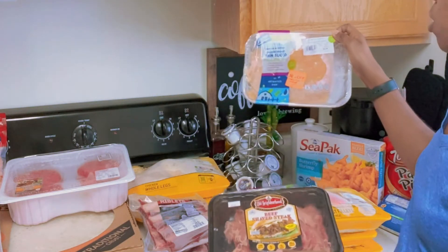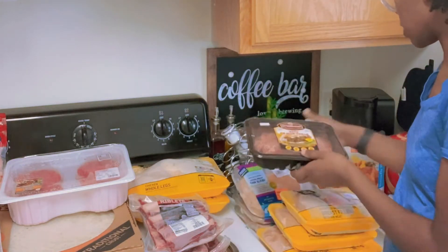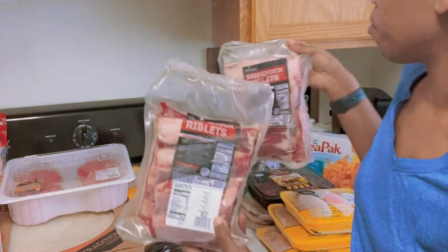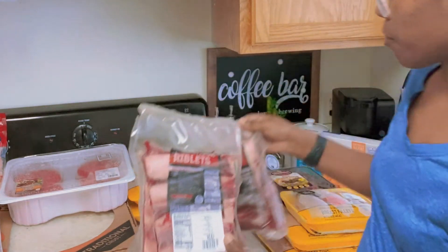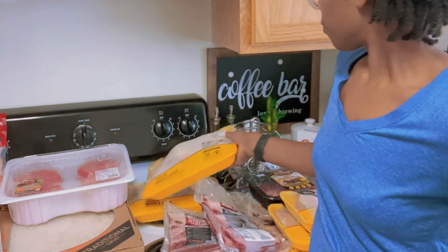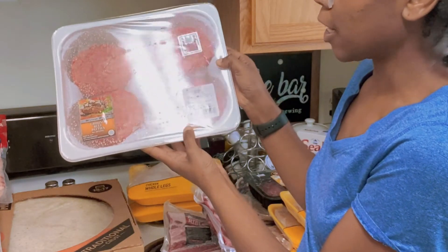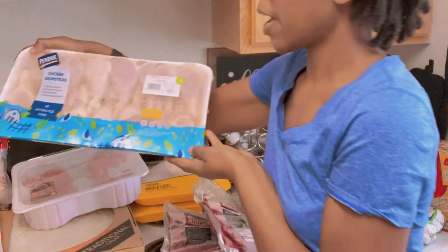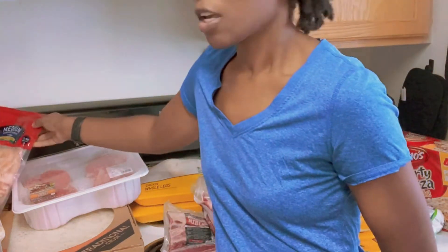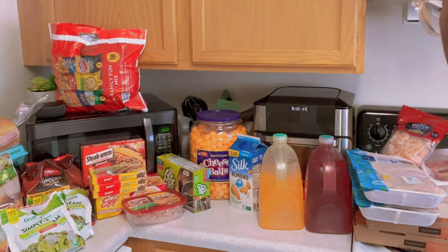Also from Lidl at 30% off: I got three packs of Perdue thin-sliced turkey breast. I also got two packs of beef chuck riblets, two packs of chicken whole legs, a family pack of ground beef hamburger patties, two packs of chicken drumsticks, some medium cooked shrimp, and two more pizzas.